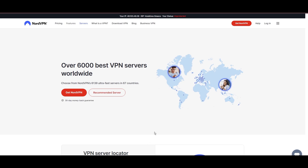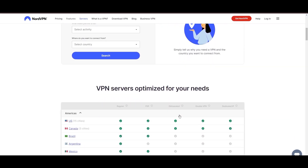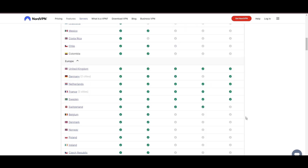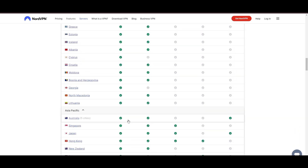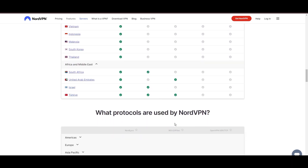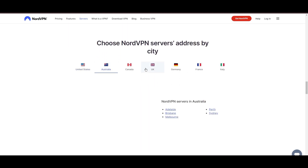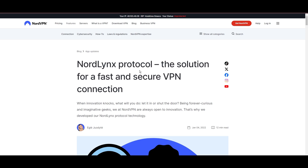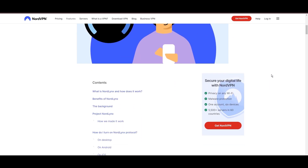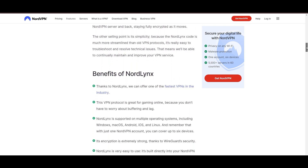Topping our list is the highly praised NordVPN, a standout choice for Hearthstone players worldwide. Originating from Panama, NordVPN boasts an impressive network of over 6,000 servers spread across 61 countries, ensuring you can seamlessly connect to Hearthstone servers virtually anywhere, without the frustration of lag or latency issues. What sets NordVPN apart is its adoption of NordLynx, an enhanced version of the WireGuard protocol, which is engineered to deliver unparalleled speed and immutable security. This means you can enjoy an optimized gaming experience with the peace of mind that your data is securely encrypted.